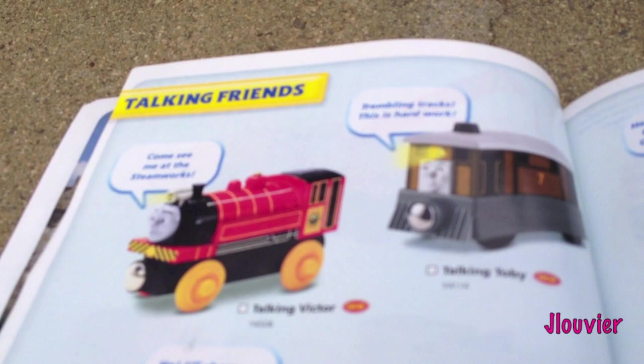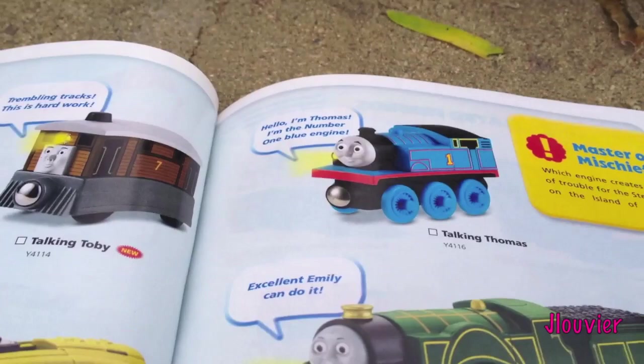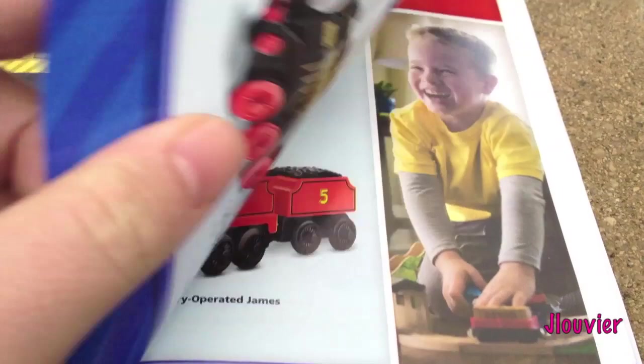This is the Talking Engine section. I've never really been into the whole Talking Engine thing, but these are the new characters for the Talking Friends. Some of them may not be new - I'm not sure. Diesel 10, Spencer, Victor, Thomas. And then down here we've got Talking Gordon.